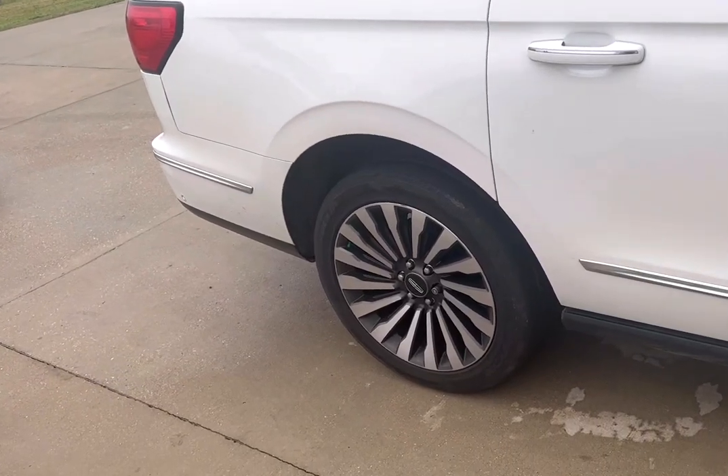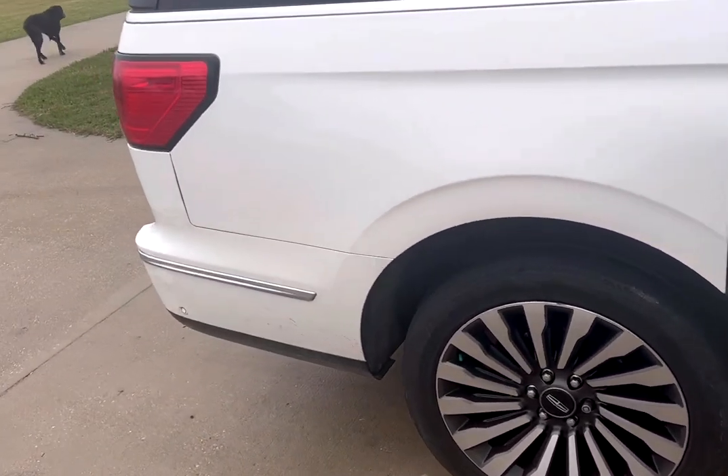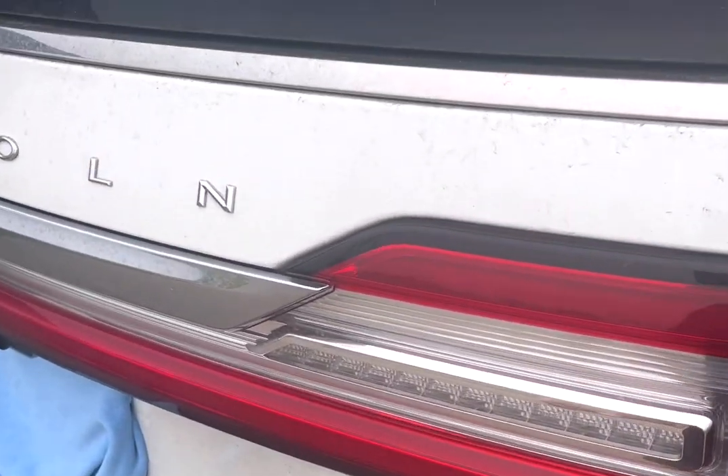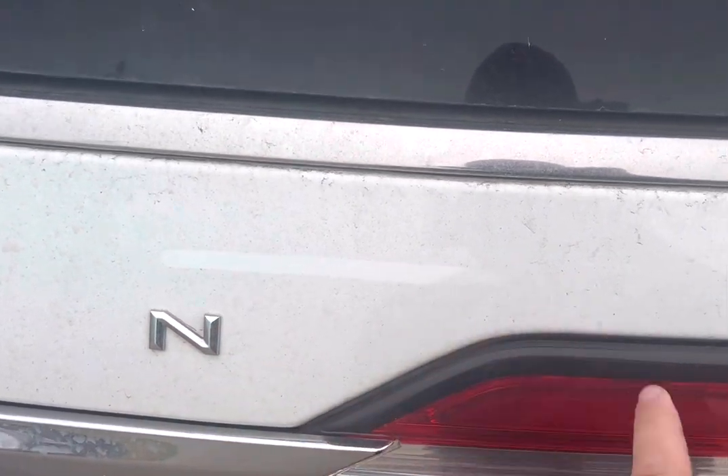Gunny here once again from Gunny Wyrm. Morning people. We got the Navigator again. This time it's the full detail — it's a little bit more than normal. Sorry for the background noise.